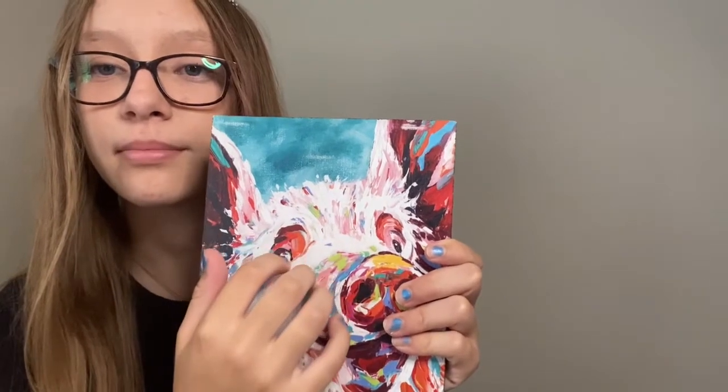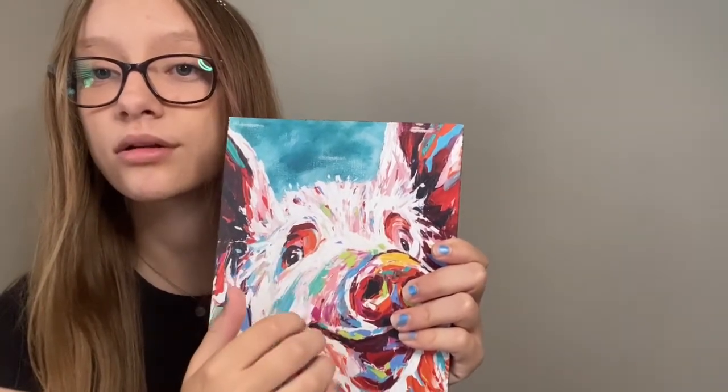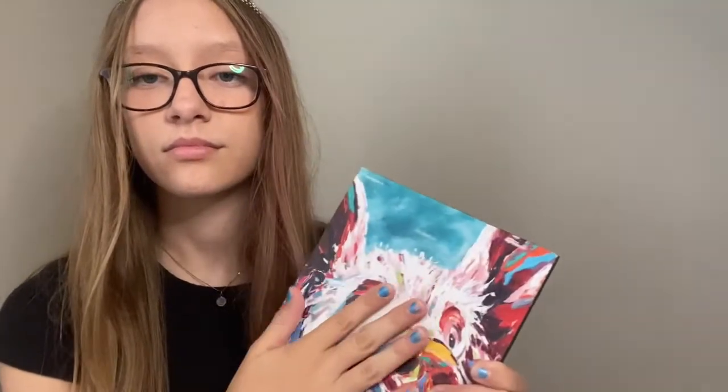So first up, we have this pig painting. Pig. Pig. Pig. It looks very comfortable. Pig. Pig.